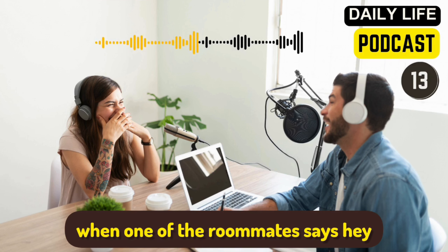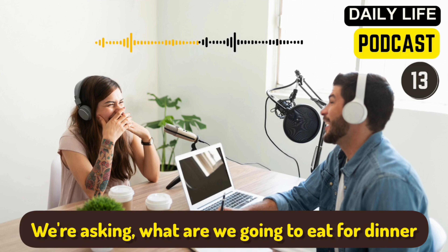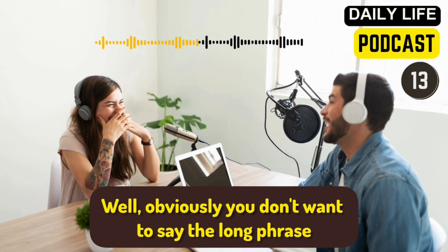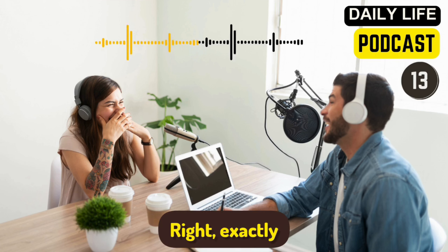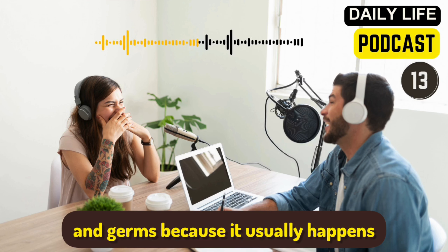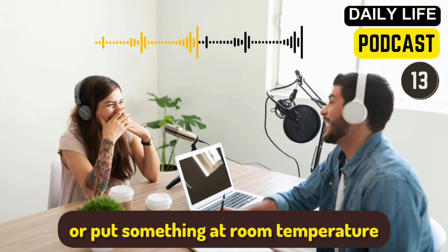The first phrase in fluency builder is 'what's for dinner?' This is a very standard phrase you'll hear at home or with friends — it's usually said when someone is cooking. We're asking what we're going to eat for dinner. You don't want to say the long phrase 'what are we going to have for dinner tonight?' — you just say 'what's for dinner?' The answer would be lasagna or turkey sandwiches. The verb 'to leave out' means to leave something or put something at room temperature.